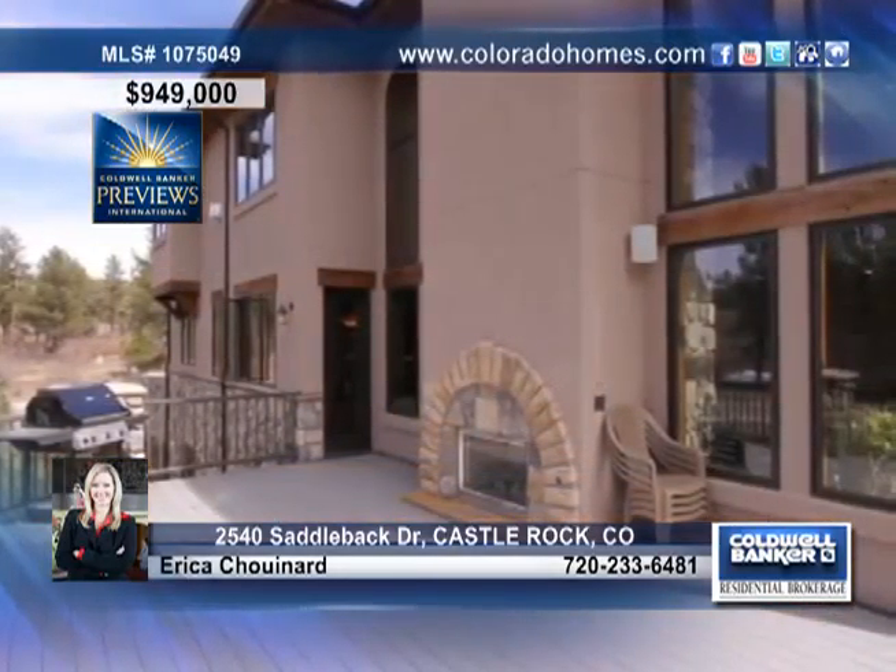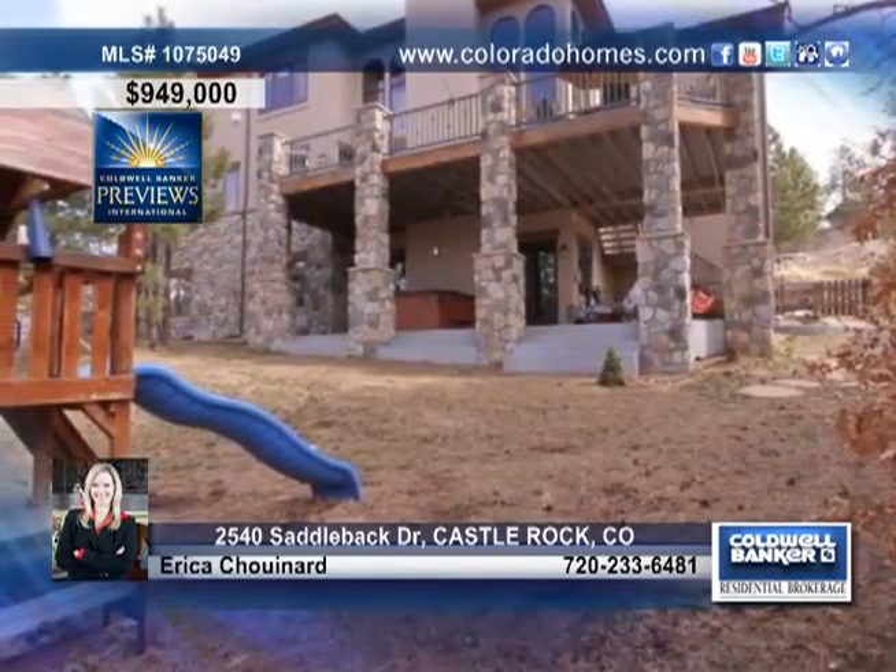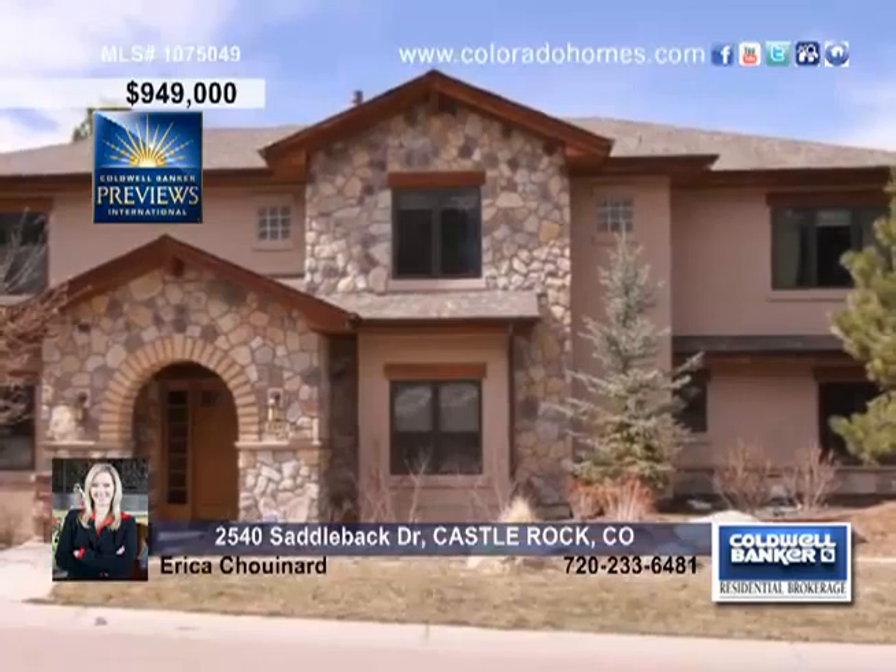This home has every upgrade you can expect in a custom executive home. Contact Eric Chouinard today to find out all the details on this amazing home in Castle Rock.